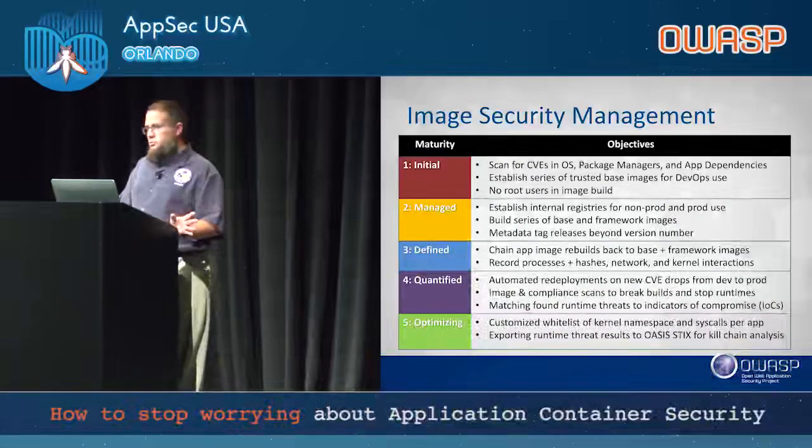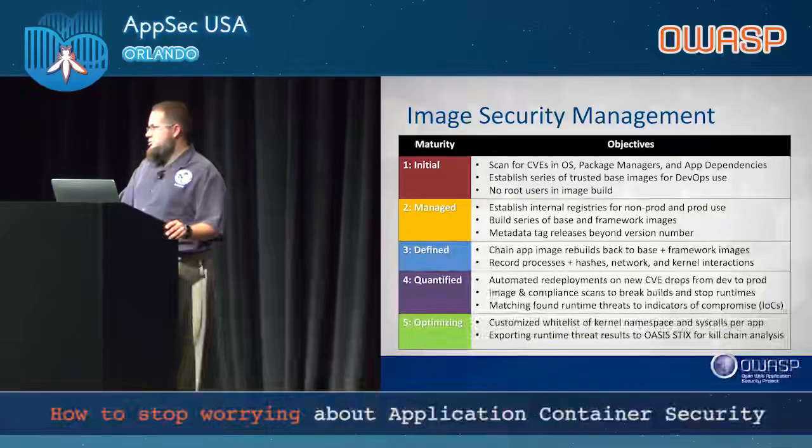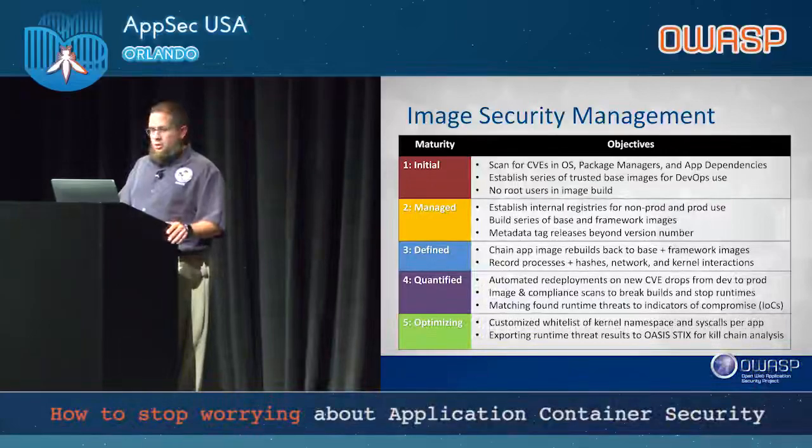For image security: do all your basics — CVE scans right out of the gate, through your package managers, and get your app dependencies. Some container defense tools do that all in one shot; others require Jenkins pipelines. Establish your trusted base images early, otherwise it becomes a food fight between security and developers over why you trust a given image and what the risks are. No root users — kill that practice right away, otherwise it's an uphill battle. Establish your internal registries for prod and non-prod use. Build a series of base and framework images to accelerate developers and prevent config drift. Establish metadata tagging for your images, make it universal across your organization, and set it in policy. We're in the later stages of optimizing where images without metadata tags will be killed at runtime.